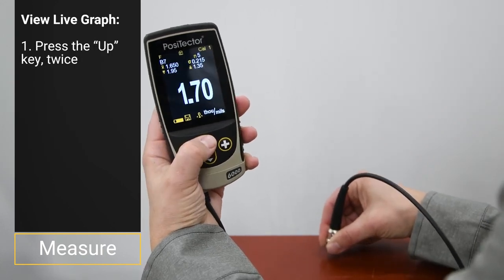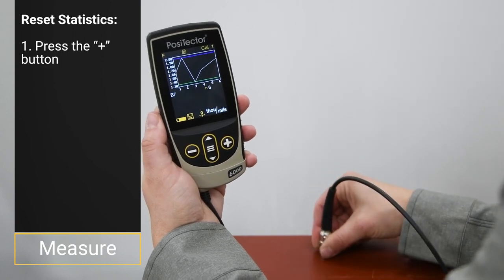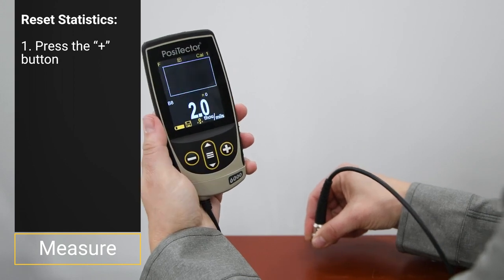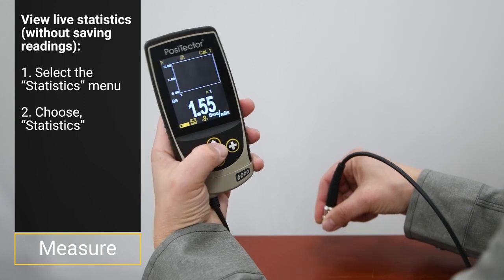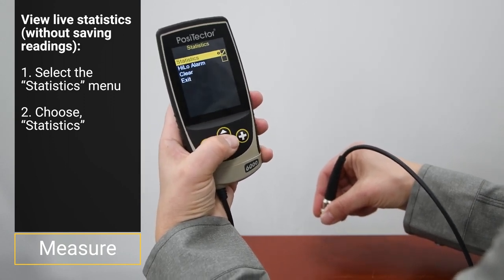On advanced models, press the up key to view a live graph of the readings while they are being taken. To reset statistics or create a new batch, press the plus button. To ignore the previous reading, press the minus button. If live statistics are desired without saving readings, enable statistics mode from the menu.